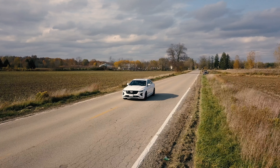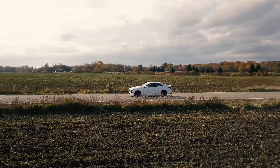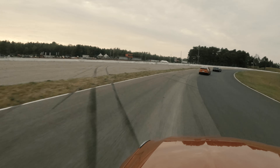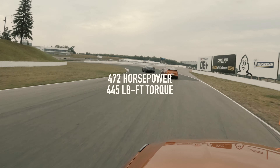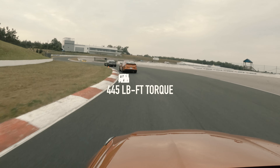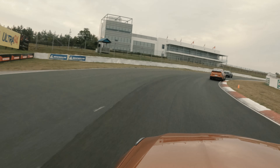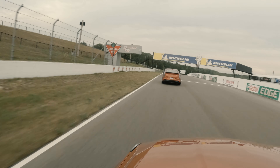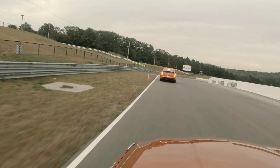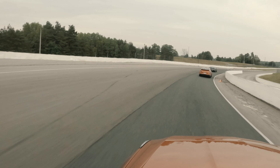Let's jump into the engine because that is the most important part with all the Blackwing product. The regular CT4V non-Blackwing version makes 350 horsepower and 380 pound-feet of torque. But this new one is a V6 twin turbo that makes 472 horsepower and 445 pound-feet of torque. It does 0 to 60 in about 3.5 to 3.8 seconds, depending on who you ask. It's got a top speed of 189 miles an hour, which is almost 304 kilometers an hour. It actually has an acceleration G-force of 1.04 — that is faster than a 911 Turbo back in 2010.